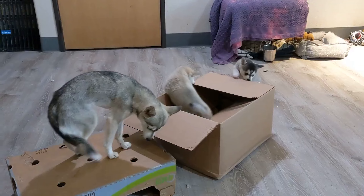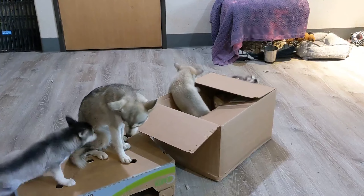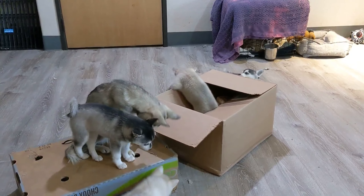The red and white Alaskan Klee Kai are unique, as they offer a different look, making for a truly stunning companion.